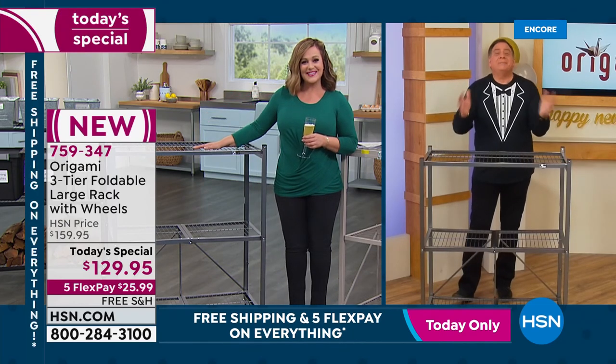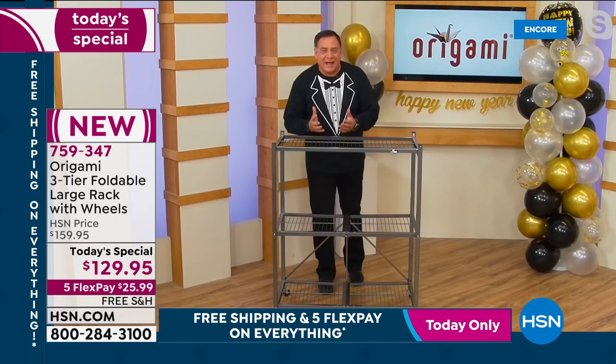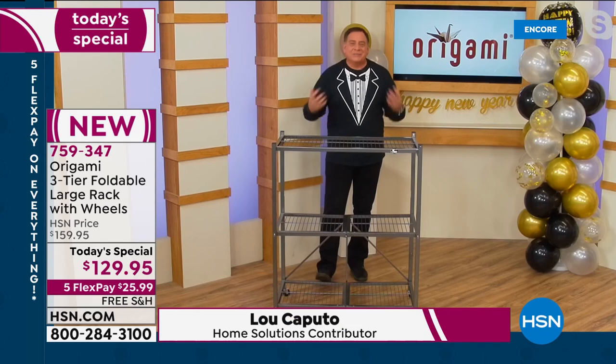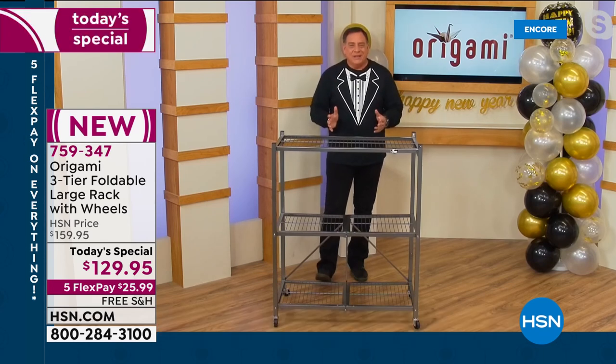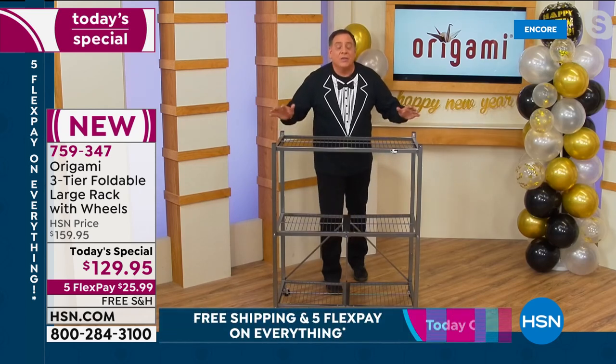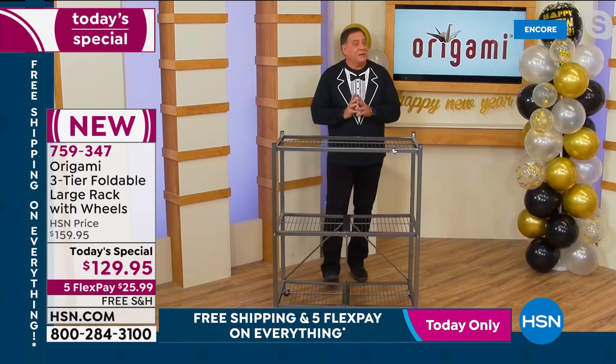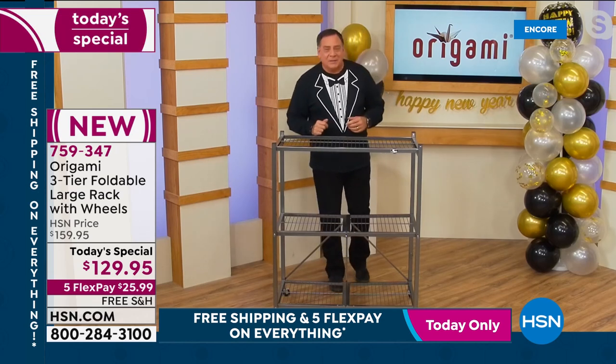It's fantastic! Happy New Year to everybody out there. You know what's so great about a new year — we get to reset, start over, change things. One of the biggest things people like to change is their organization habits. They want to get organized, put things away, but you've got to have the right tools. That's where Origami comes in.